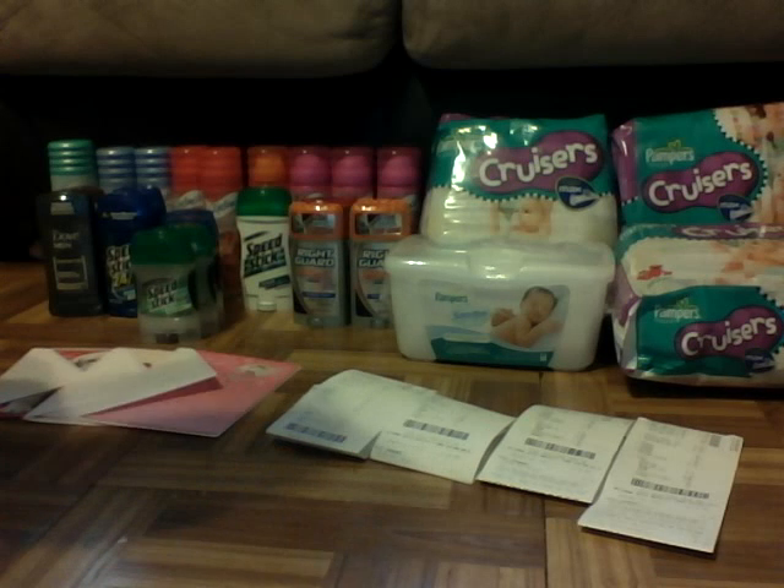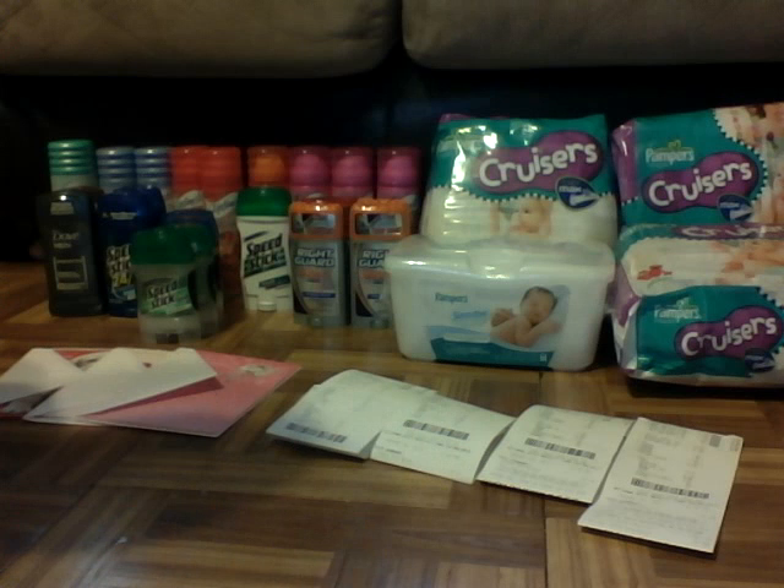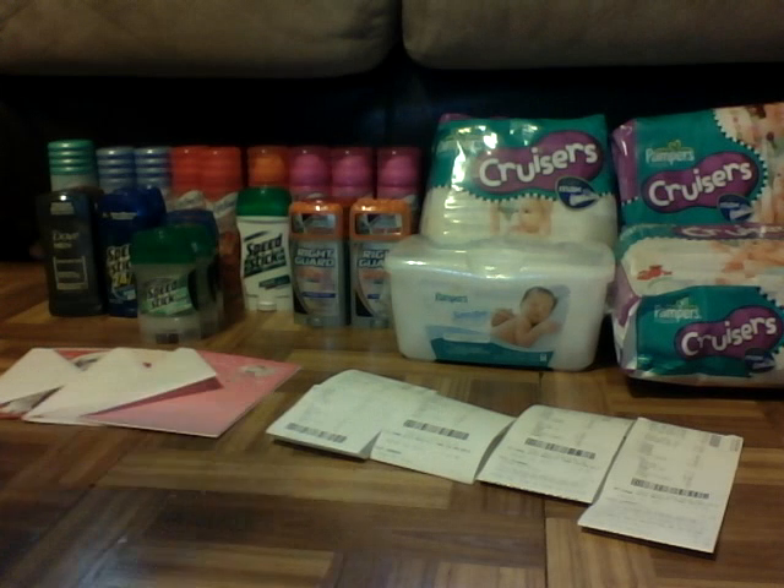Hey guys, Proverbs 31 Couponing here, and I am so excited to show you guys the great deals that I got at CVS this weekend.